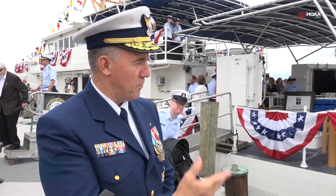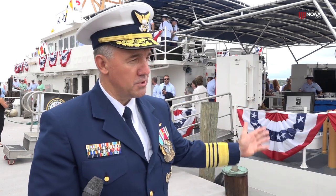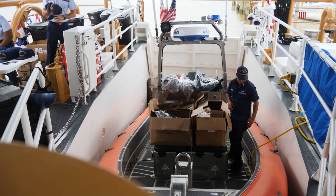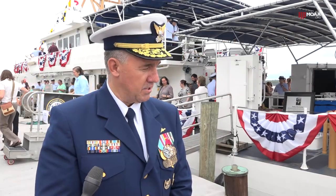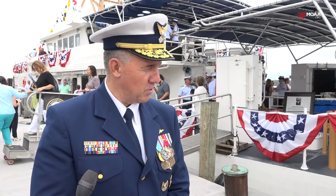Fast Response Cutters, 154 feet, capable of speeds in excess of 28 knots, a crew size of about 24, 25. It's got what we call a stern launch boat, which is really game changing in terms of our ability. The small boat's a key enabler to mission success here, and this is a very capable, what we call an over-the-horizon boat, can operate quite a distance from the cutter. It's got sophisticated command and control capabilities, so we're very excited to bring the 28th ship of this class to the waterfront.